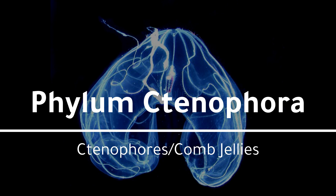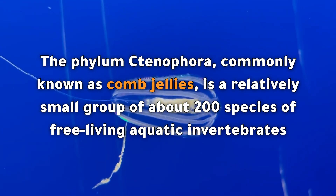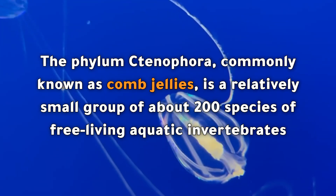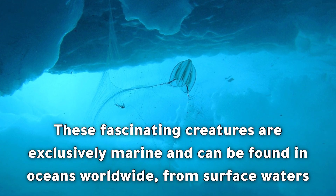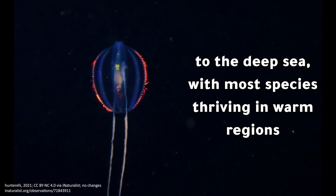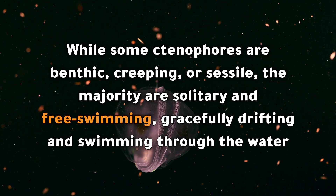Phylum Ctenophora — ctenophores, or comb jellies. The phylum Ctenophora, commonly known as comb jellies, is a relatively small group of about 200 species of free-living aquatic invertebrates. These fascinating creatures are exclusively marine and can be found in oceans worldwide, from surface waters to the deep sea, with most species thriving in warm regions.